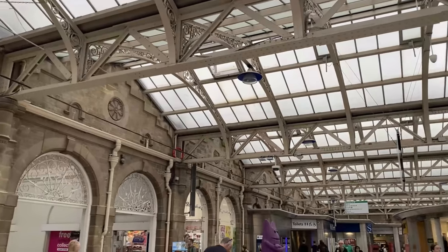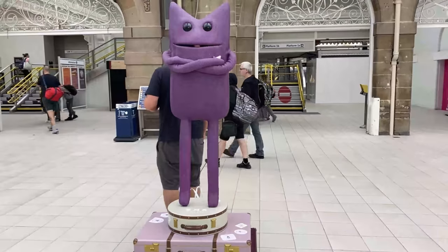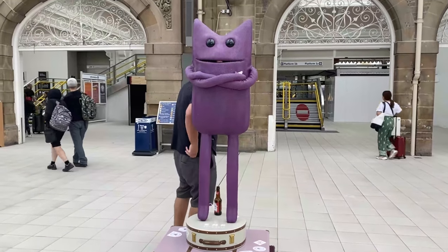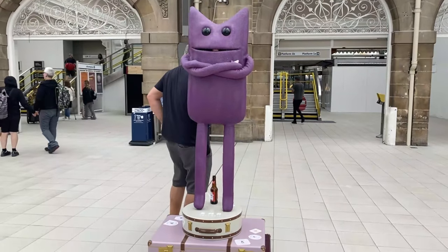The station has a reasonable amount of essential and non-essential shops to prepare you for your onward journey, notably an unusually large amount of coffee shops. The one thing I don't like about the station is the statue of EMR's mascot Miles, which I personally don't see as necessary — although it did help that guy find a place to store his empty beer bottle, so I guess it does have its uses.